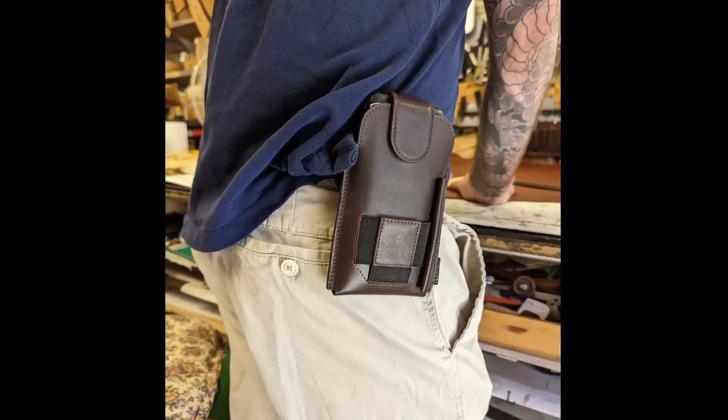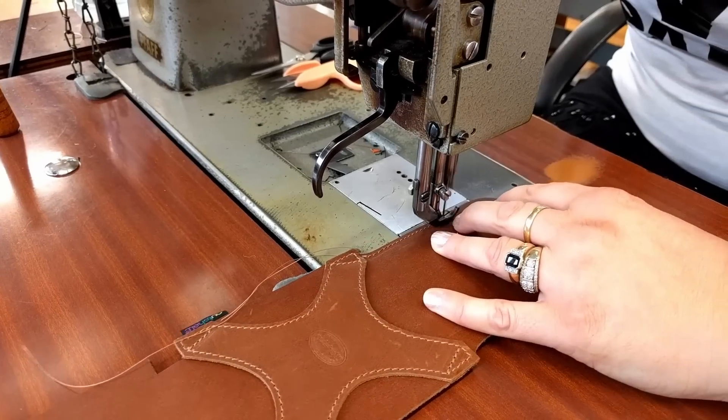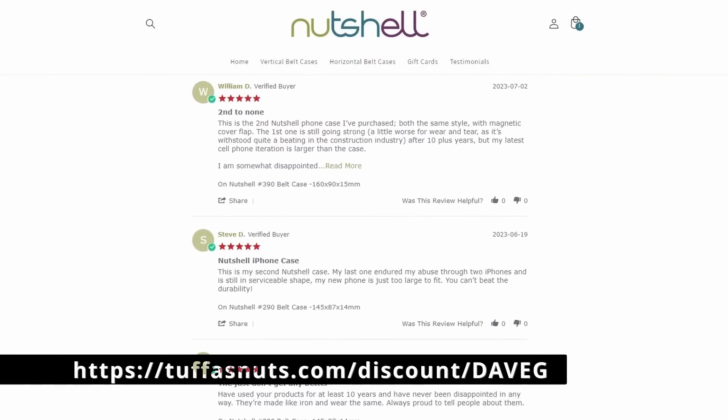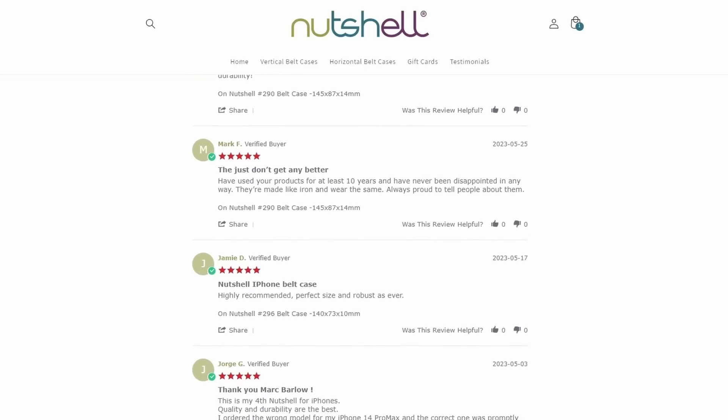Now a quick break to hear from today's sponsor, Nutshell. If you're tired of cheap, poorly made phone cases and holsters, Nutshell makes premium handcrafted phone holsters using only the highest quality genuine leather, and they come with a two-year warranty. They're offering an exclusive 10% discount for viewers of this channel with code DAVEG or by clicking the link in the description. I have a couple of different models myself and can confirm they're very high quality. Nutshell is also a New Zealand-based small business, so if you're a Kiwi and like supporting local, definitely give them a look.